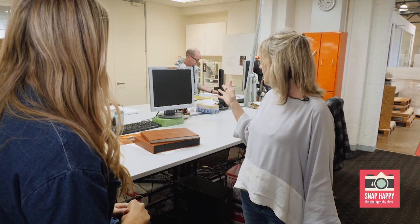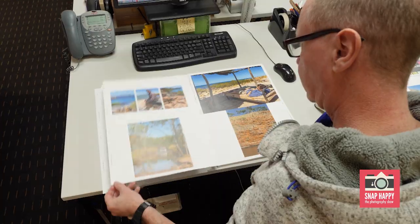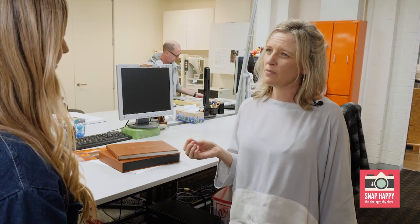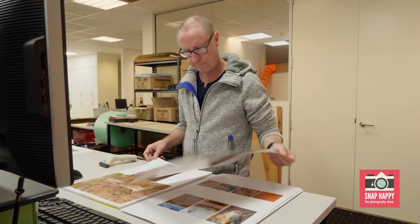After all the pages are printed they come out here and every single page is checked by a human being — by our quality assurance staff — because we want to produce the best quality photo books. If they're not happy with any of the pages, if there's a print issue, they'll pull it out and then we'll reprint it before we send it to bind.